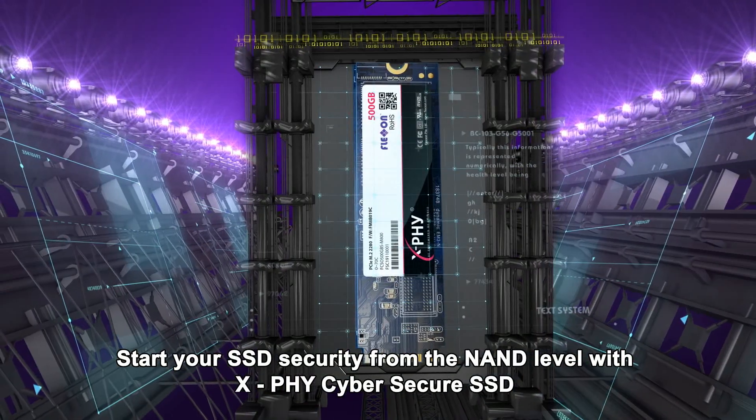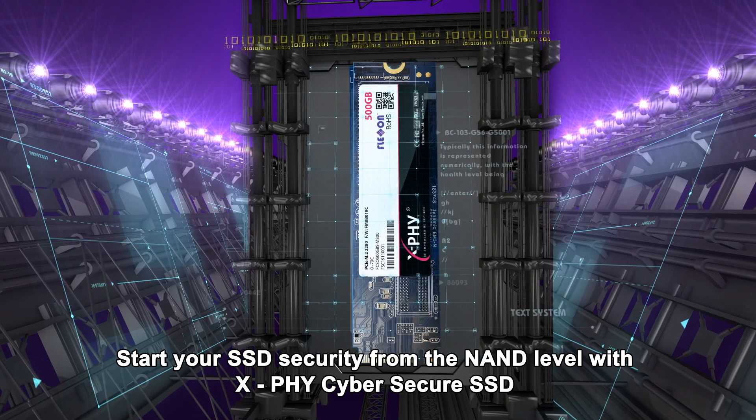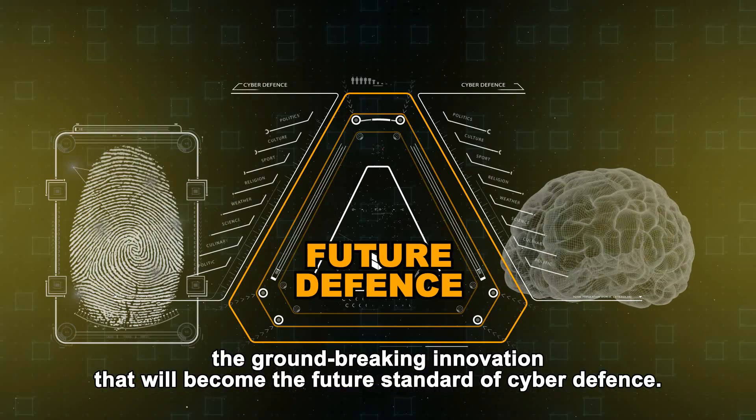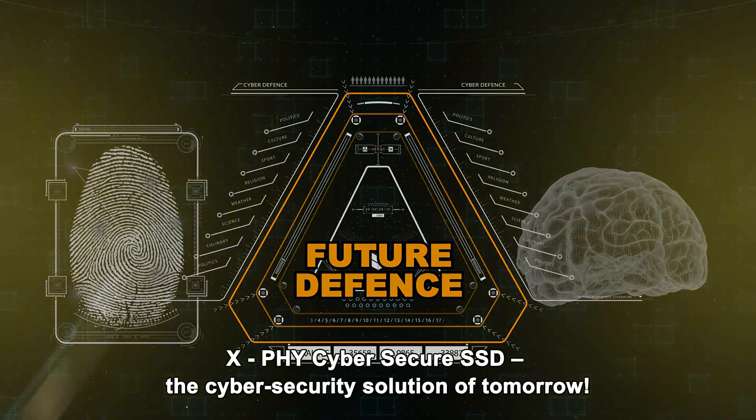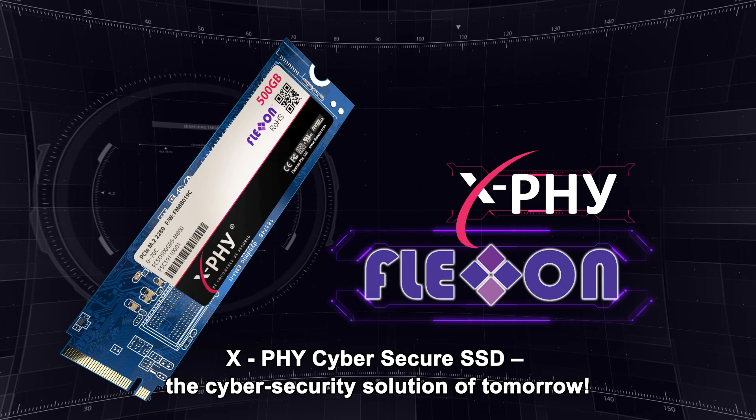Start your SSD security from the NAND level with XFi Cybersecure SSD, the groundbreaking innovation that will become the future standard of cyber defense. XFi Cybersecure SSD — the cybersecurity solution of tomorrow.